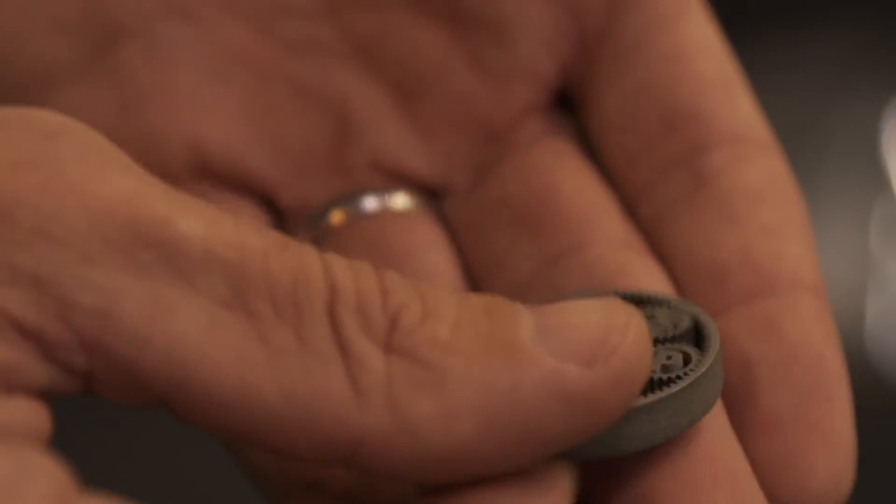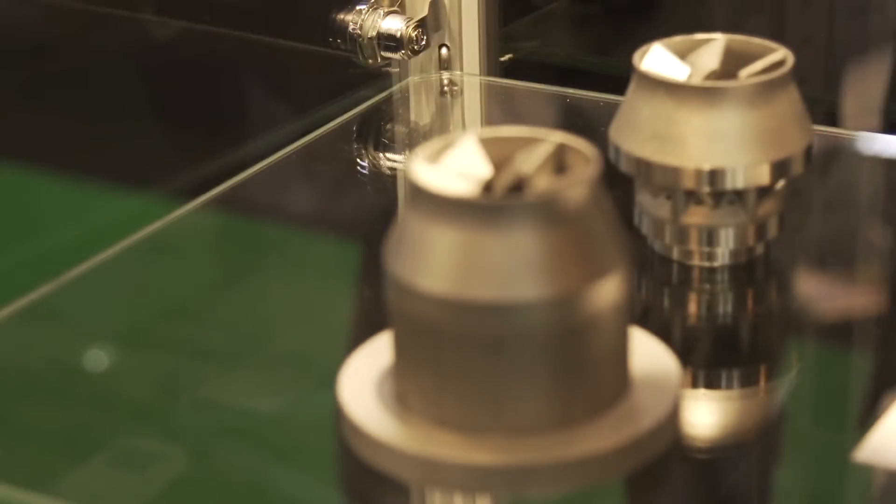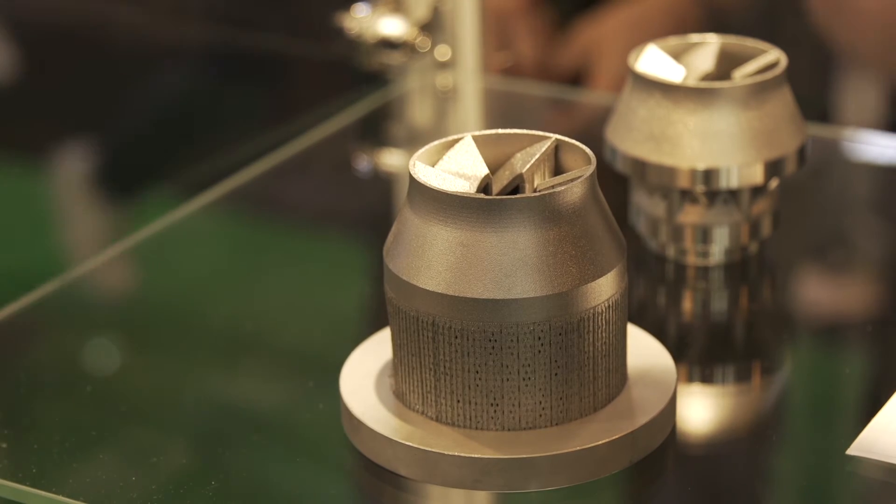TRUMPF is obviously known for its machine tools, but also specifically for its lasers that are manufactured in various locations around the world. We make our laser cutting and welding machines with our own lasers, and we also have our own laser in the metal fusion machine as well.